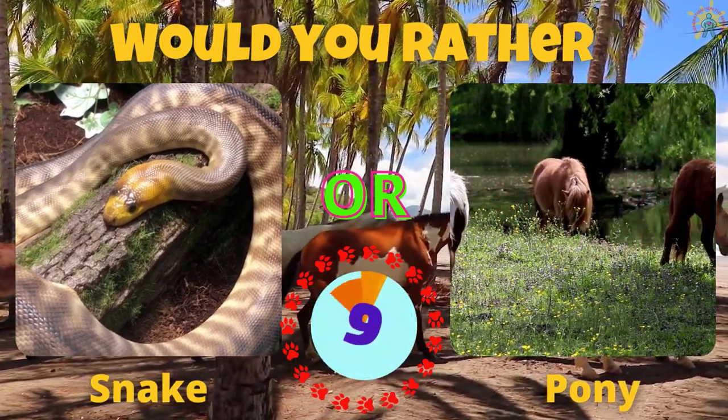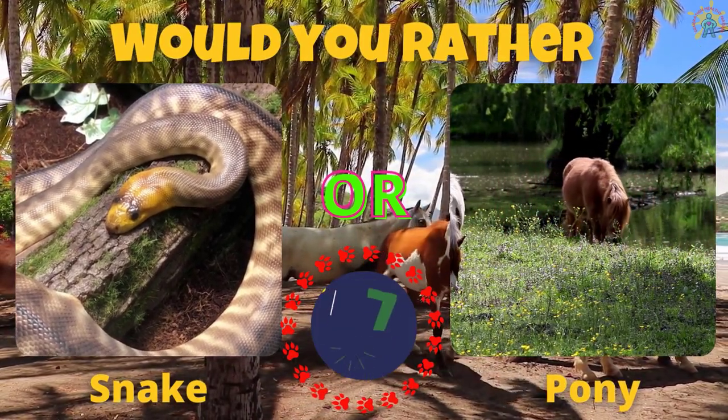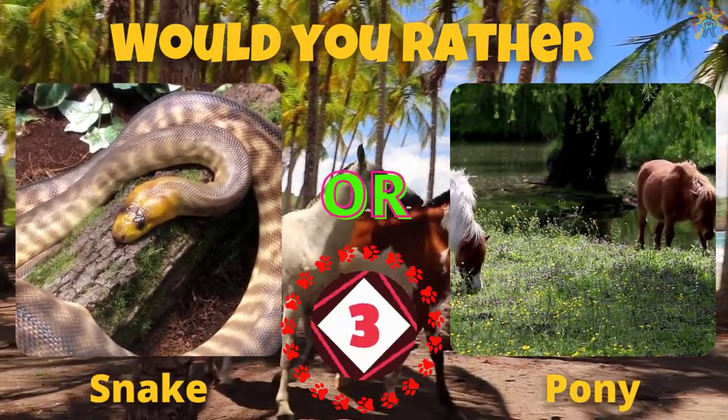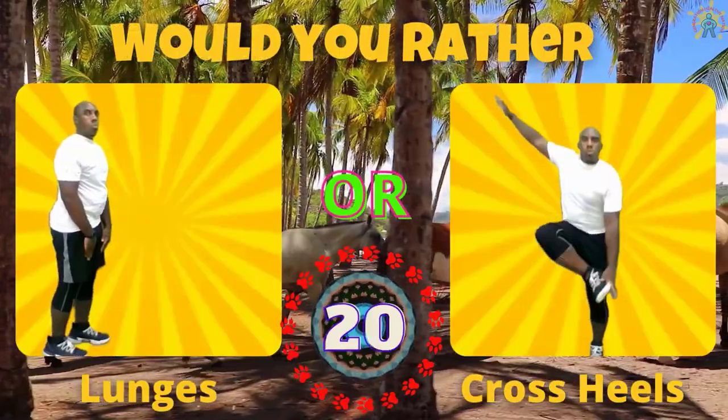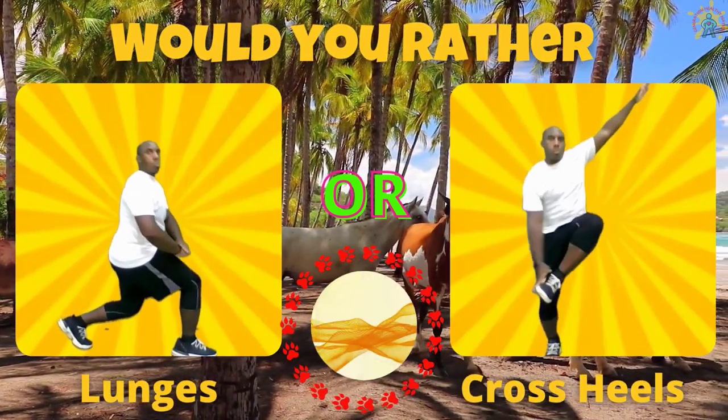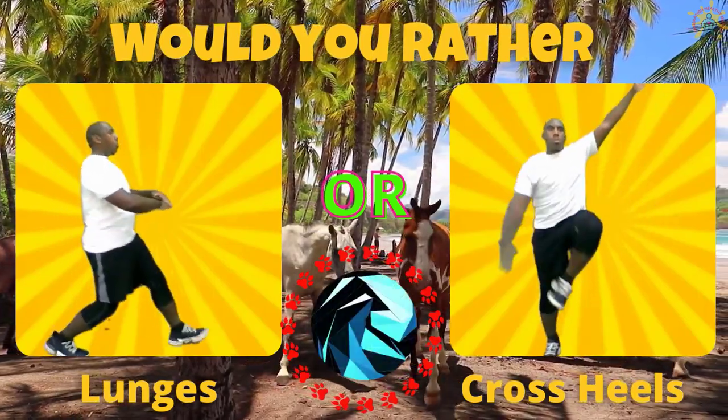Would you rather have a snake or a pony? If you picked a snake, do some lunges. If you picked a pony, do some cross heels.